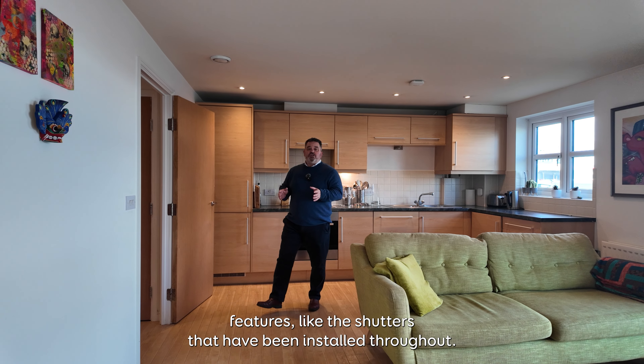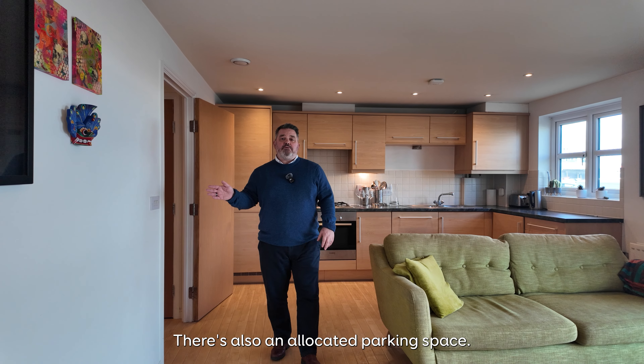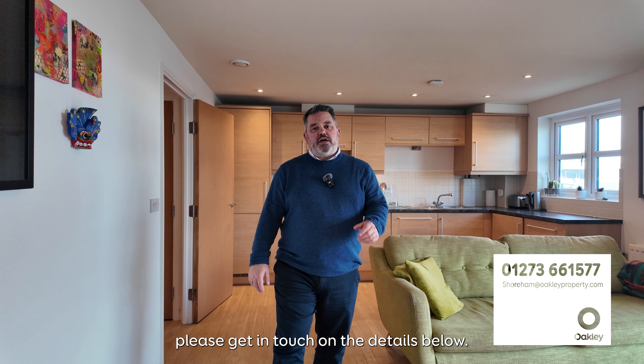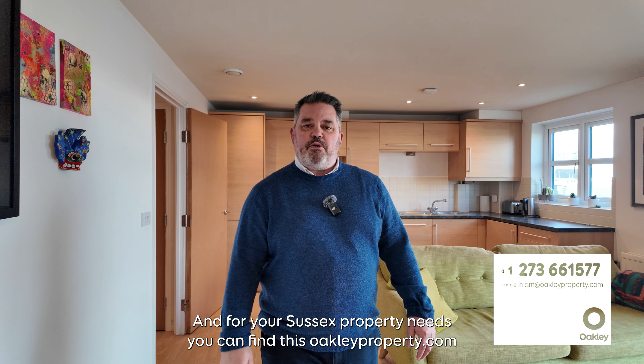This property's got some really nice features like these shutters that have been installed throughout. There's also an allocated parking space. If this property sounds like it might be of interest, please get in touch on the details below, and for your Sussex property needs you can find us at oakleyproperty.com.